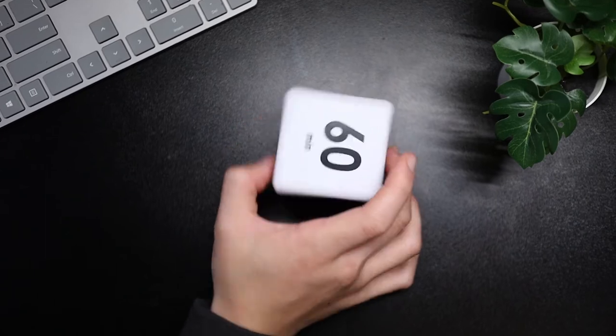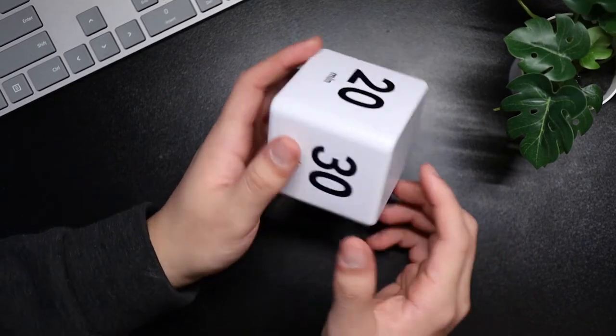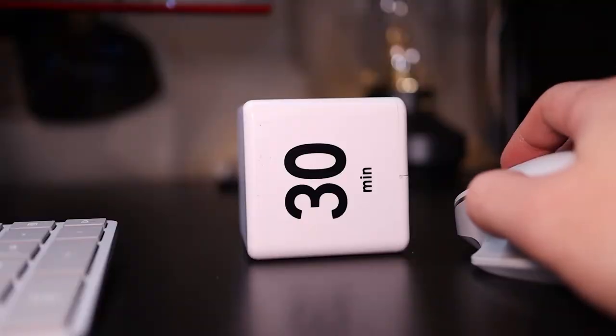The only thing I wish this Pomodoro timer had was a five-minute option. It only has 15 minutes, 20 minutes, and 30 minutes — it doesn't have a five-minute option, though it does have a 60-minute option. Normally I like taking five-minute breaks through my Pomodoros, so I find that to be a limitation with this timer.